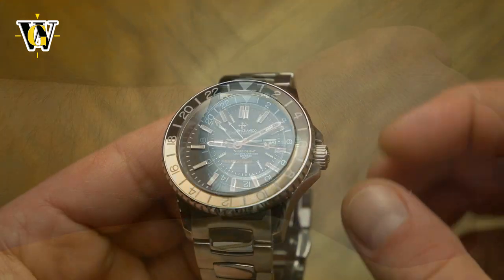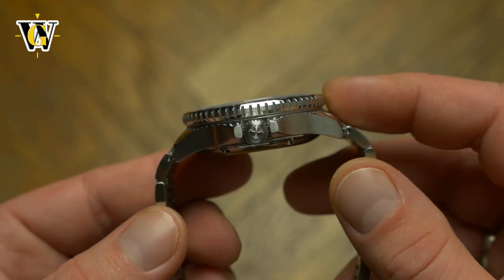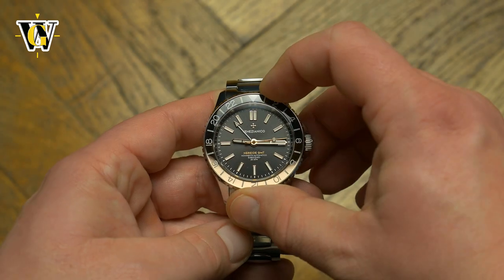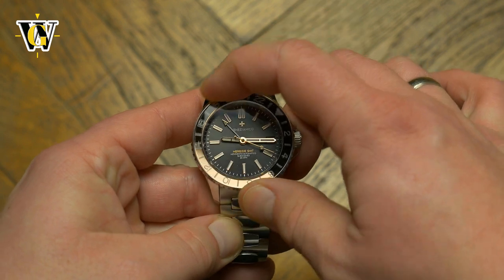The only dimension that makes it slightly less elegant is the thickness. Due to the very thick bezel, it appears chunky — but even that I learned to like. It gives a more robust look, not to mention it makes the bezel operation easy and a joy.